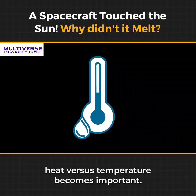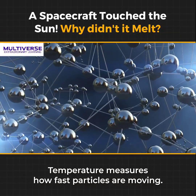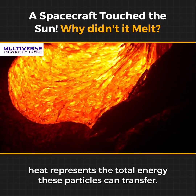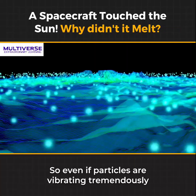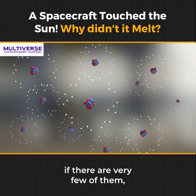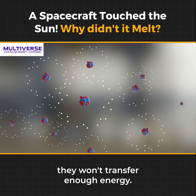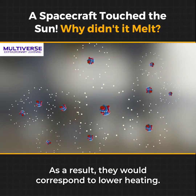That's where the concept of heat versus temperature becomes important. Temperature measures how fast particles are moving. On the other hand, heat represents the total energy these particles can transfer. So, even if particles are vibrating tremendously and have a high temperature, if there are very few of them, they won't transfer enough energy. As a result, they would correspond to lower heating.